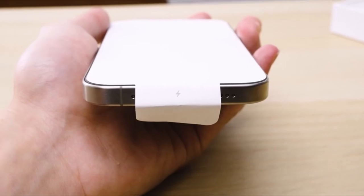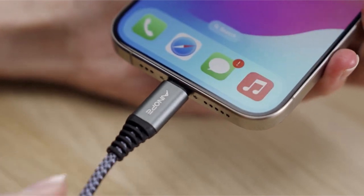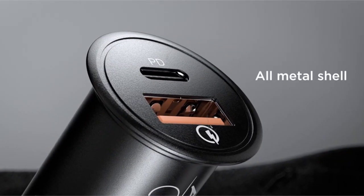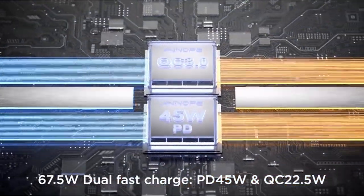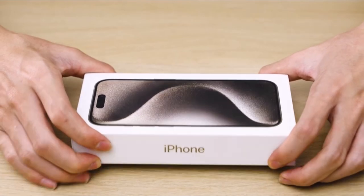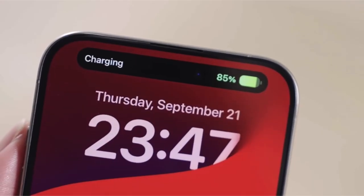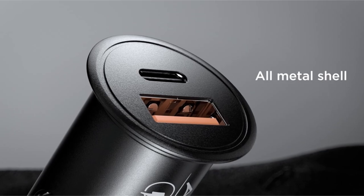The 22.5W Quick Charge 3.0 connector charges devices from 0% to 80% in 35 minutes. The charger provides continuous rapid charging for two devices simultaneously, whether using the USB-C 45W port or a mix of 45W USB-C and 22.5W USB-A connections. Its tiny all-metal zinc alloy construction enables a snug fit in most cigarette lighters and safeguards gadgets from overheating. A 3.3-foot nylon USB-C to C cable supporting fast charging up to 60W is included. ANOPE offers lifelong customer service.